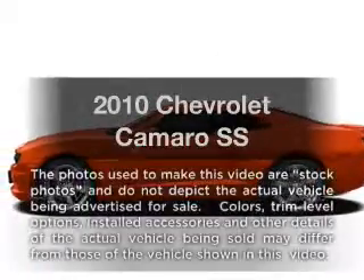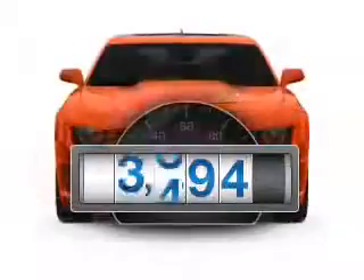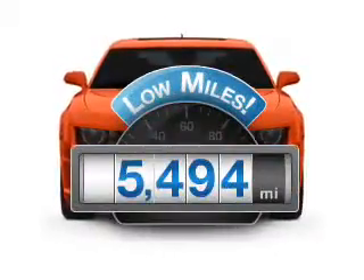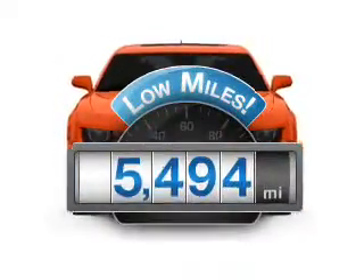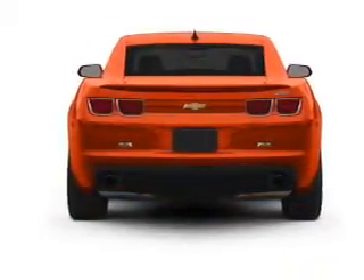Presenting the 2010 Chevrolet Camaro. This is the set of wheels you've been looking for. Low mileage is an important factor in your purchase, and this vehicle delivers a low odometer reading. With a powerful 8-cylinder engine that gives you more control with its manual transmission.